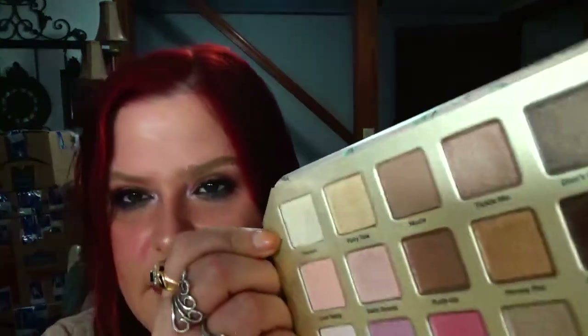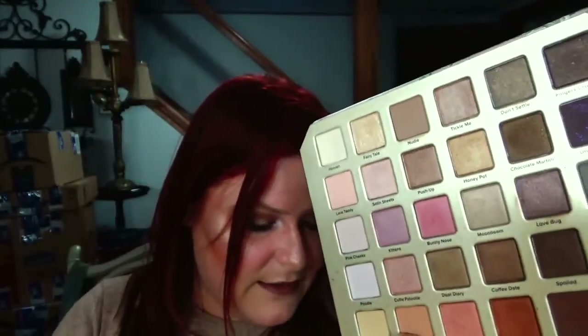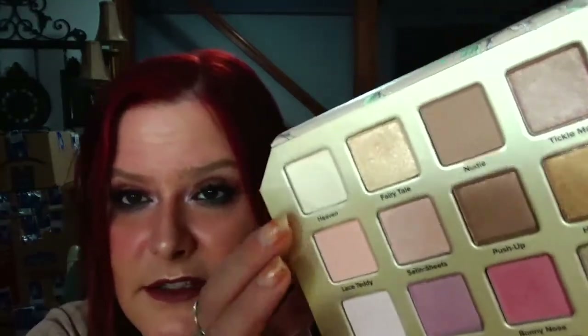Next is Seven Swans a Swimming, and for that I chose my Too Faced Natural Love palette. I chose the shade Heaven and I plan on using it completely up. I do have a dip going on there so I'm sure I'll be able to finish it. The reason I chose it is because swans are white and this is a white shade. I'm telling you, this was really tough — it took a long time to figure out.